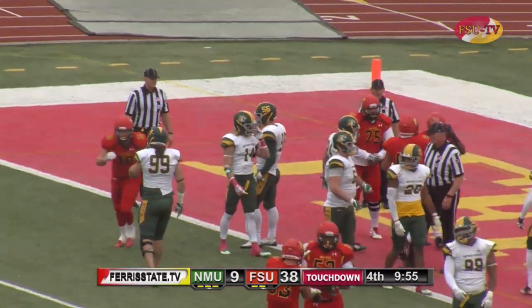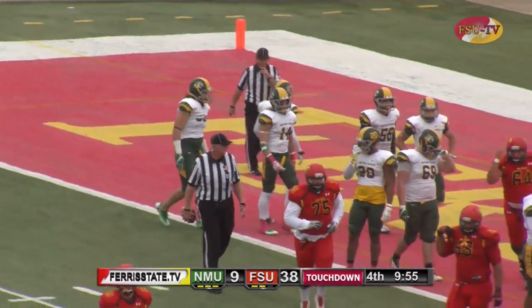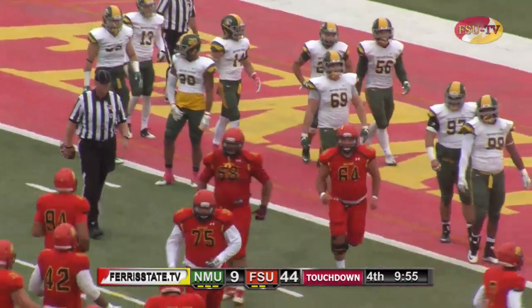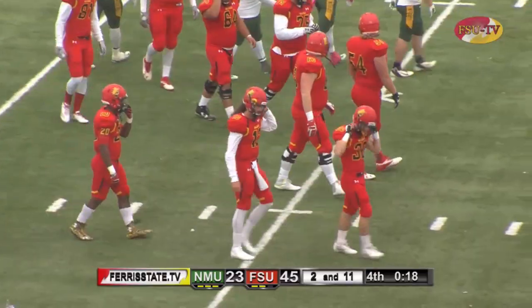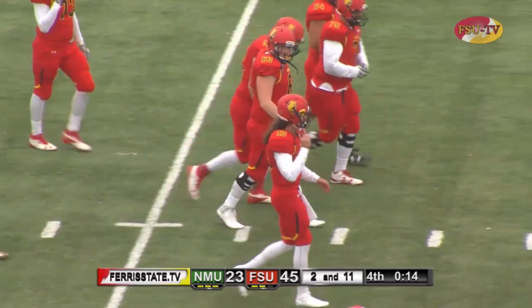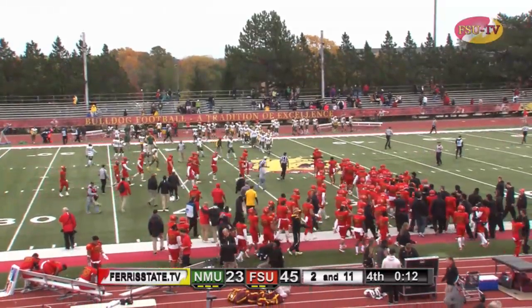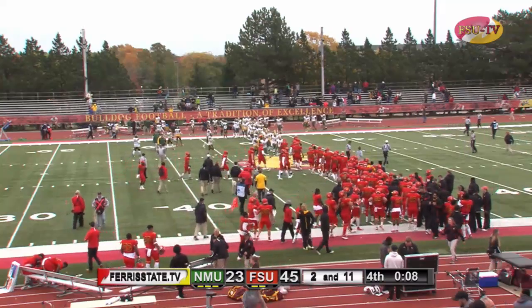Marvin comes off that left side and plows his way into the end zone for the touchdown. Bulldogs now at 44 points in this game — 45 to 23 as the Bulldogs improved to 5-2 on the year. A big bounce-back effort after the Anchor Bone Classic — Ferris State with a dominating performance here today against Northern Michigan.